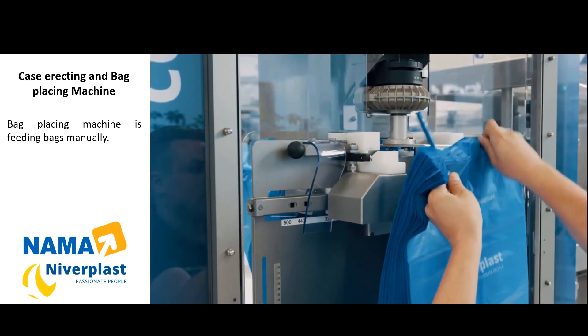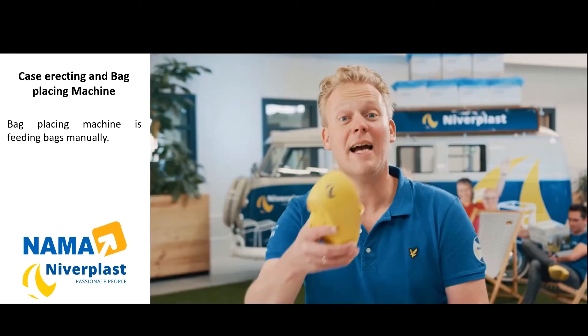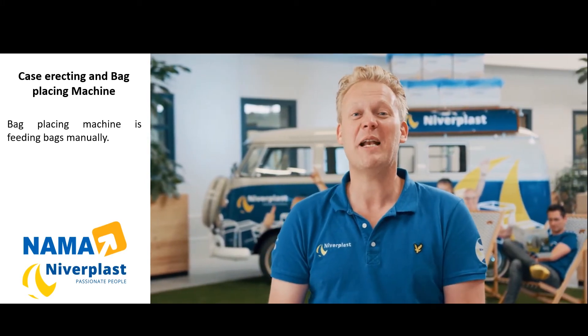No film feeding, no cutting, no taping, no waste. And remember, a pre-flat bag is always cheaper than a bag from roll.